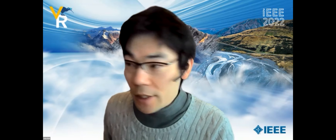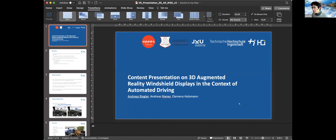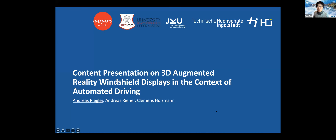The first talk of this session is by Andreas Riegler. The title is: Content Presentation on 3D Augmented Reality Windshield Displays in the Context of Automated Driving. Andreas, please start.